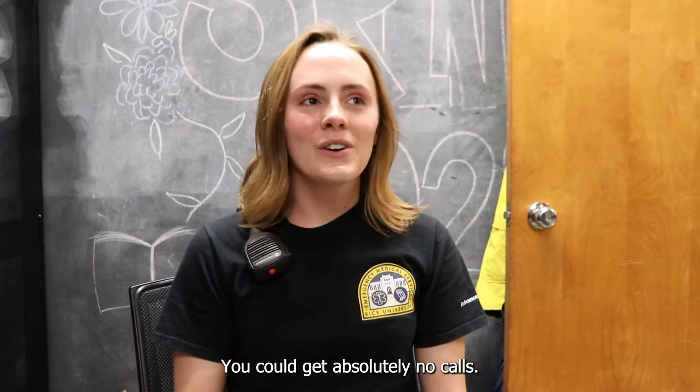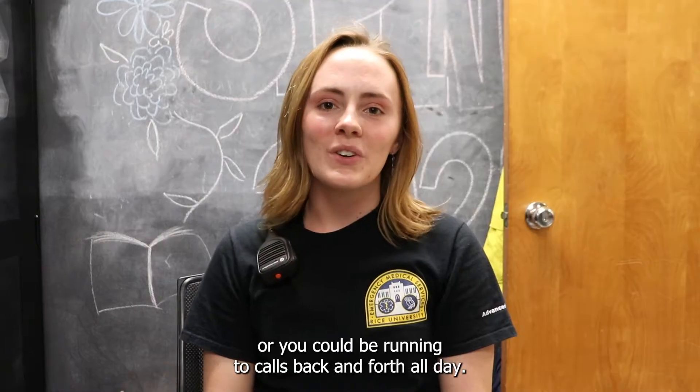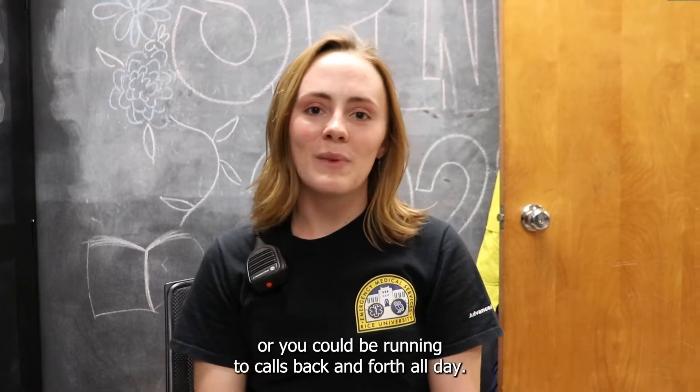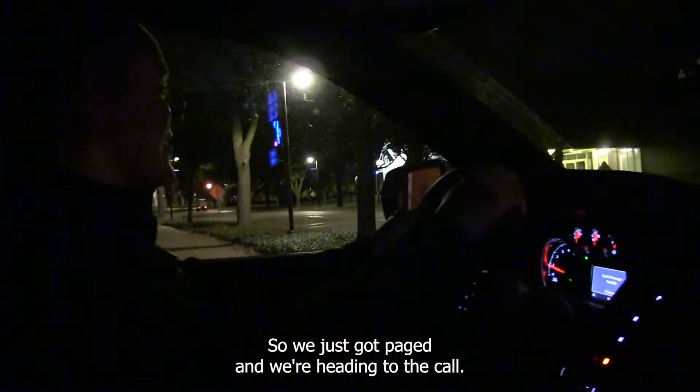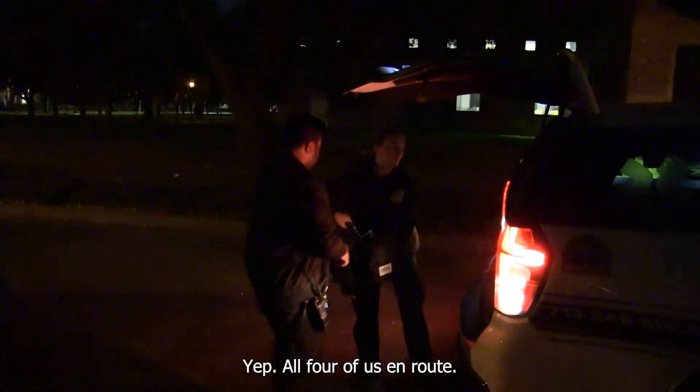You could get absolutely no calls — it could be like a normal day at school — or you could be running to calls back and forth all day. We just got paged, and we're heading to the call. All four of us are en route.